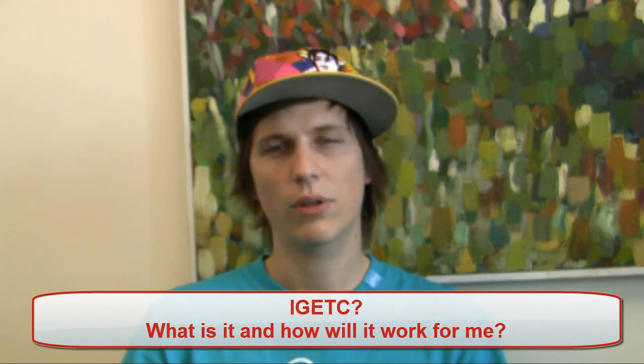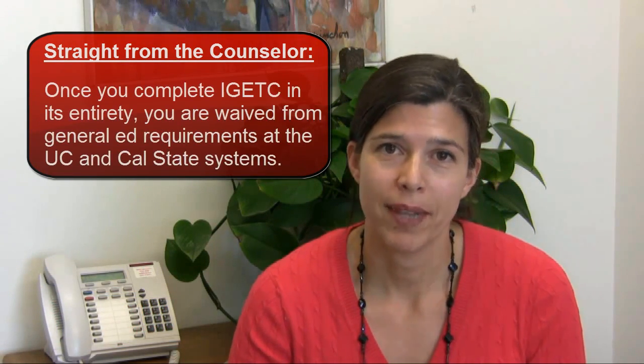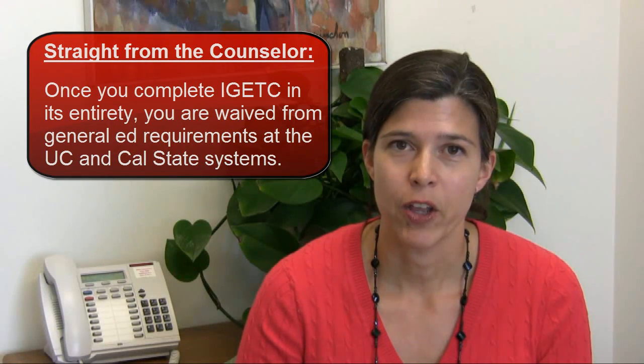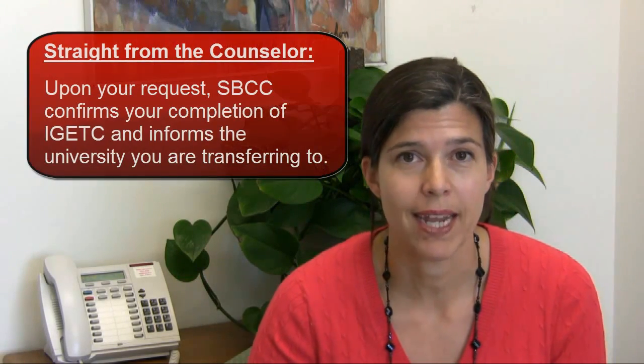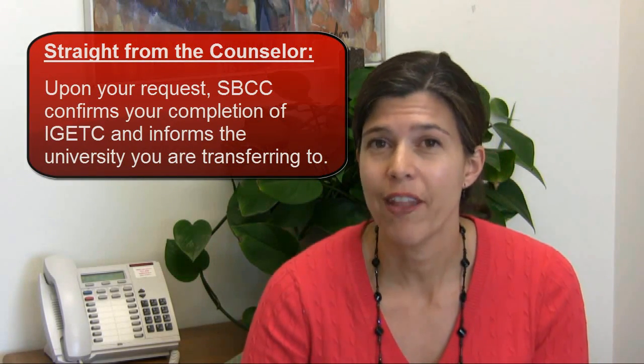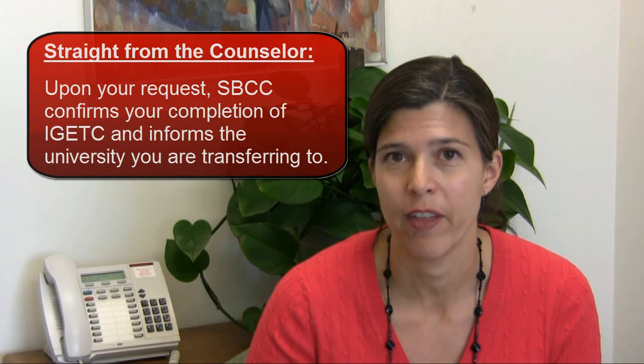What is it, and how will it work for me? IGETC, the Intersegmental General Education Transfer Curriculum, is a lower-division transfer pattern designed for community college students. Once you complete IGETC in its entirety, you are waived from the general ed at the UC system and the Cal State system. Once you've completed IGETC, we will certify you here at Santa Barbara City College, and you can earn a Certificate of Achievement in IGETC. We will also send that certification to the UC or the Cal State campus that you decide to attend that following fall.